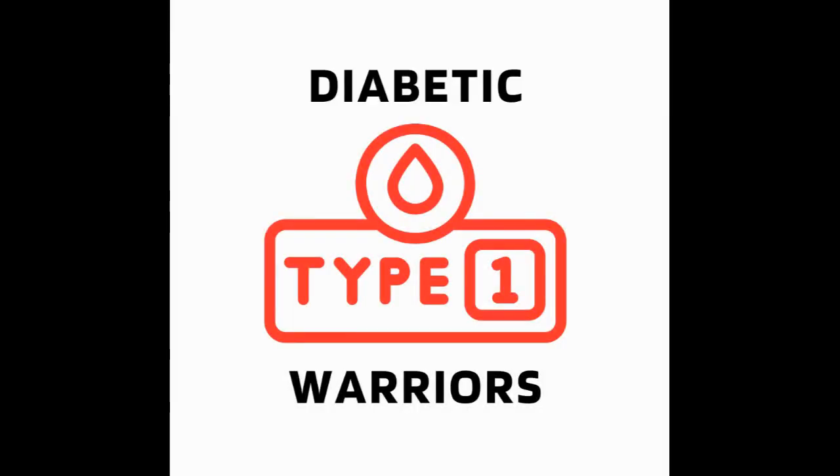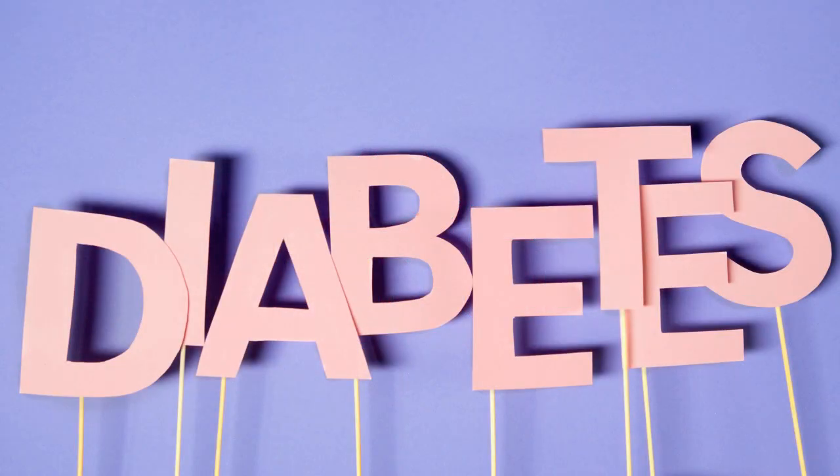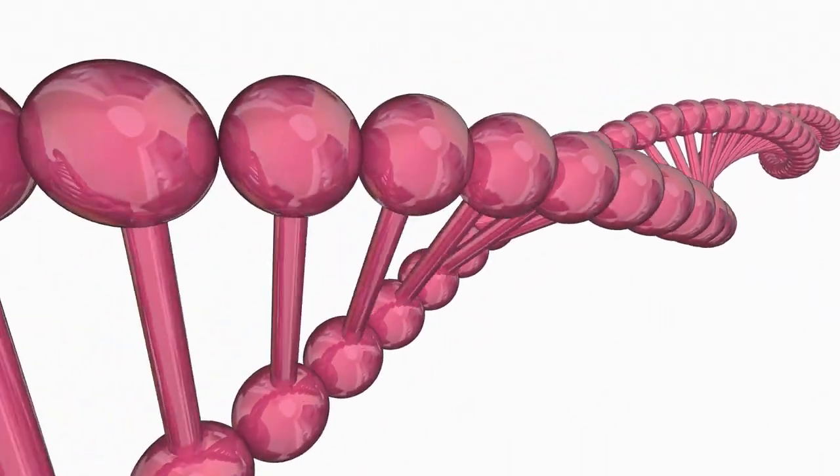Welcome to Type 1 Diabetic Warriors. Our team is committed to bringing Type 1 diabetics the latest medical developments to manage this disease. We also cover current medical advancements seeking a cure for T1D.